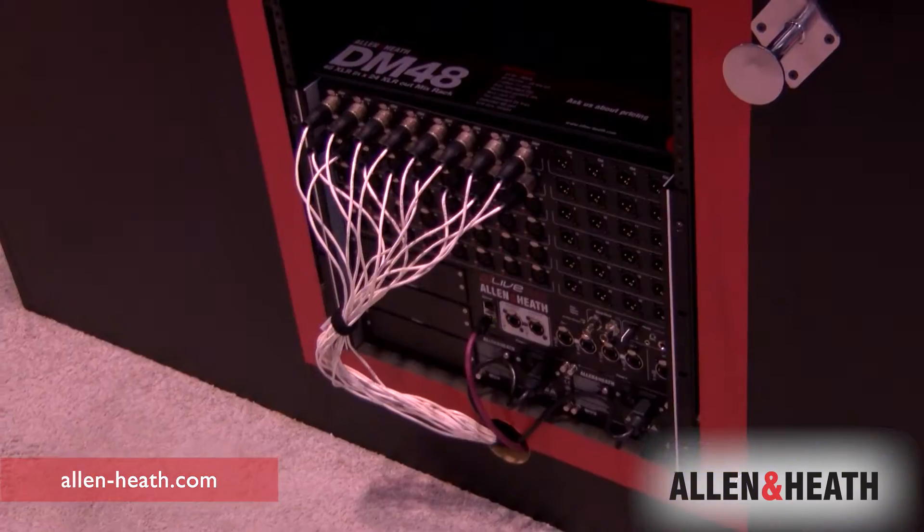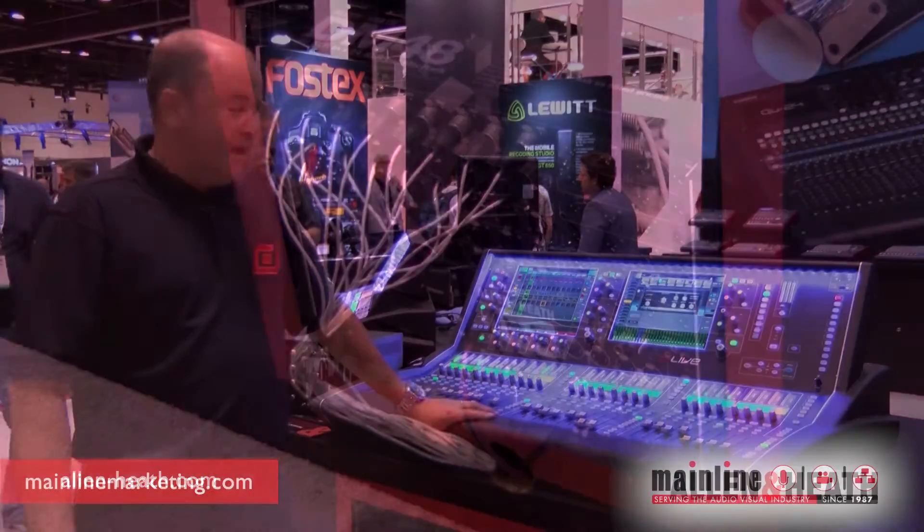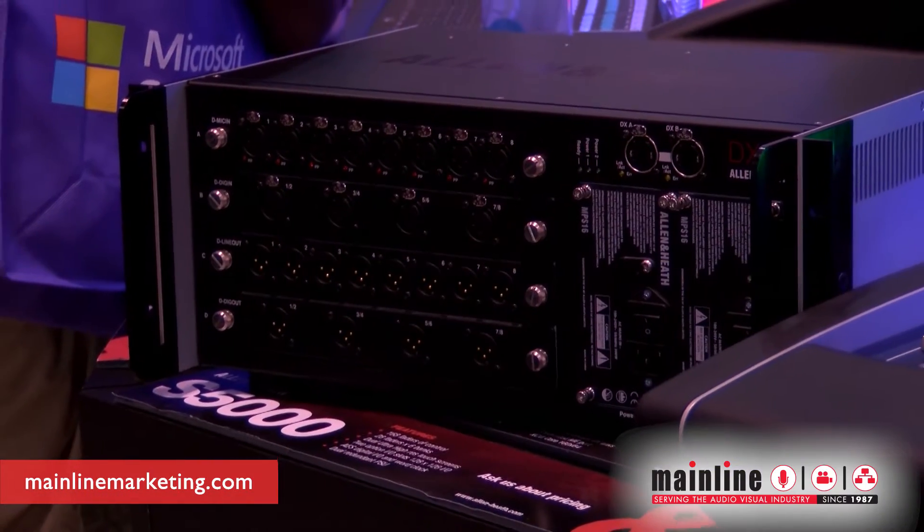We actually have a brand new DM Mix Rack. The mix rack houses all of the internal processing and you have expandability down on the rack to be able to connect our DX32 expansion modules.